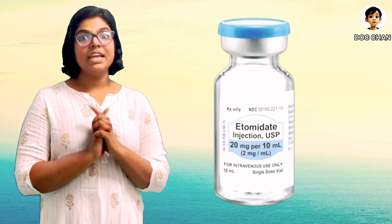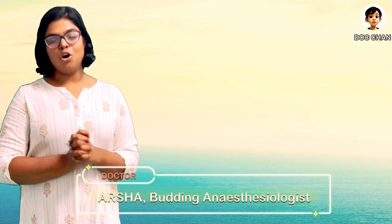Yes, we will go for the wonder drug, etomidate. Hi all, I am Marsha and today we will be discussing all about etomidate.